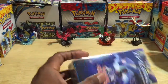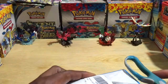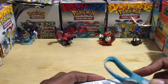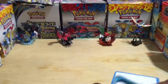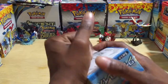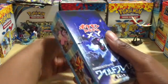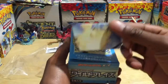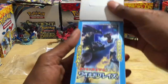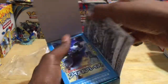As always, I'm gonna weigh the packs out just to see if there are differences in the weights. If you guys know me, I like to see if there are EX cards in the heavier packs and holo foil rares. This is nice and sealed — oh man, it opens perfectly. Check that out: nice artwork of Charizard X on the box.